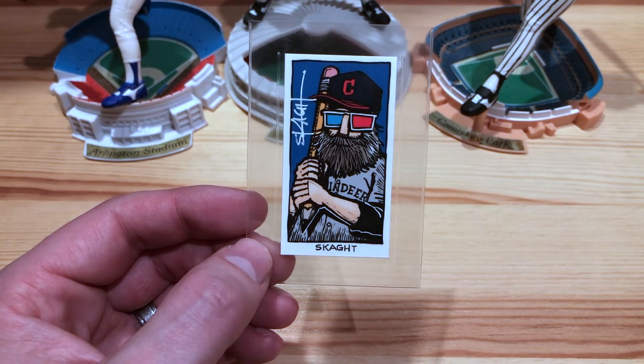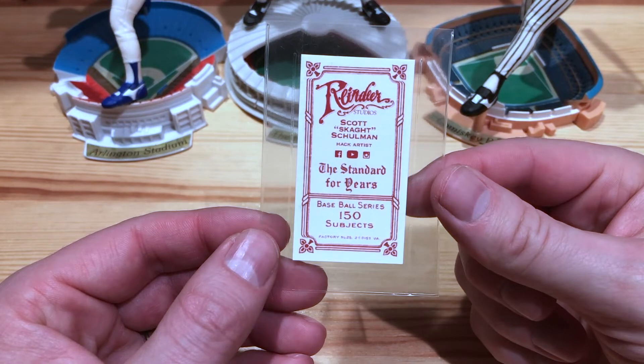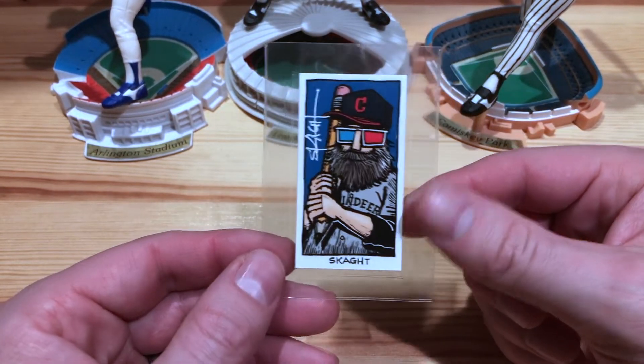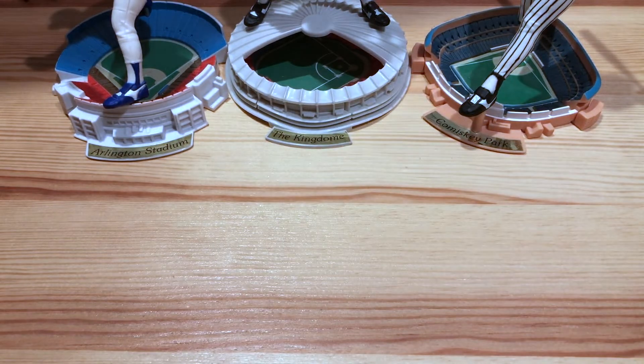To manage our team, Scott himself on this awesome custom T206 is going to be our manager. So he will be pulling all the strings and making it all happen there in the dugout.